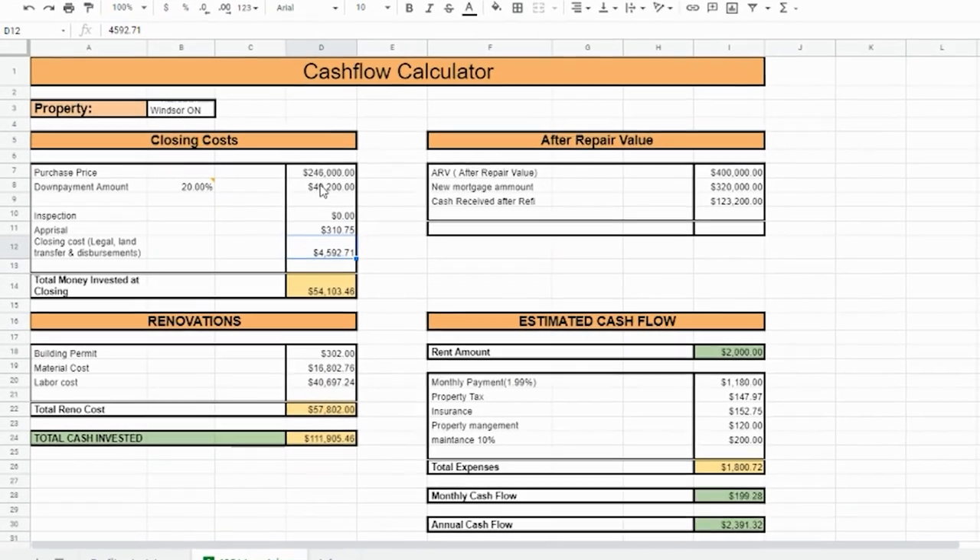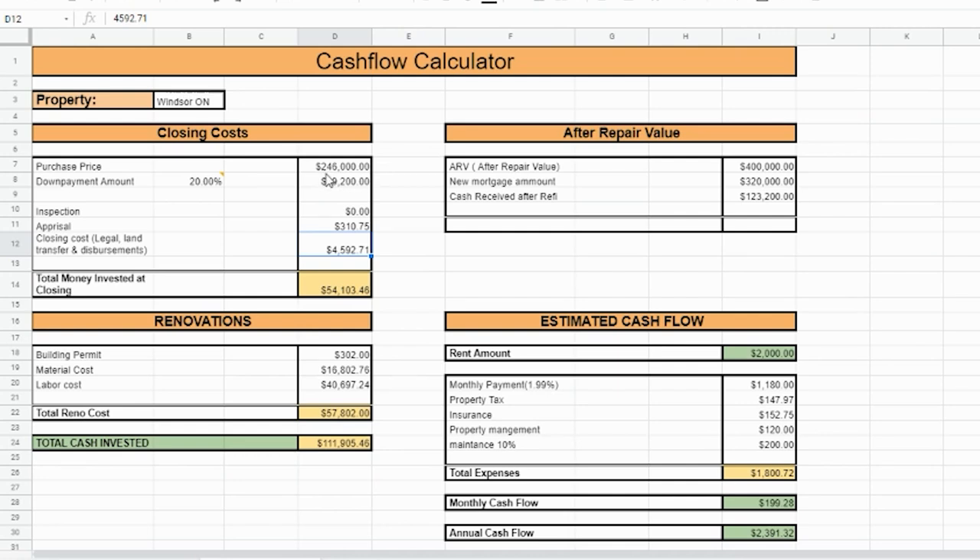Let's quickly look at the numbers. I purchased this property last year for $246,000 — a good price because there was so much work and work orders. The down payment and closing costs total the money we put in apart from the mortgage. We got a traditional mortgage with 20% down from a bank, so our total money invested at closing was $54,103.